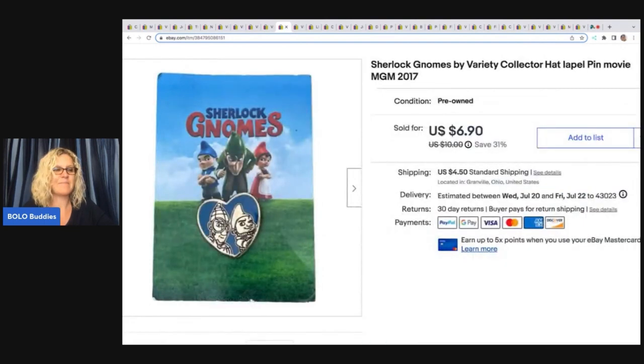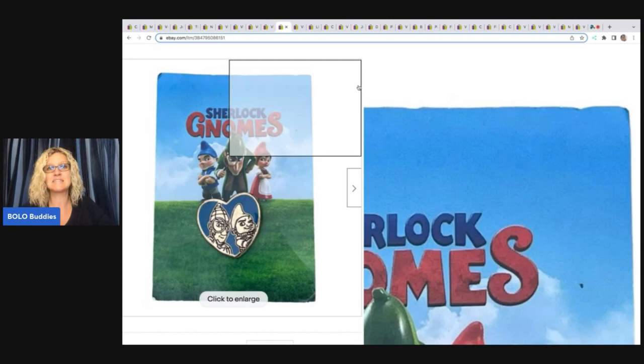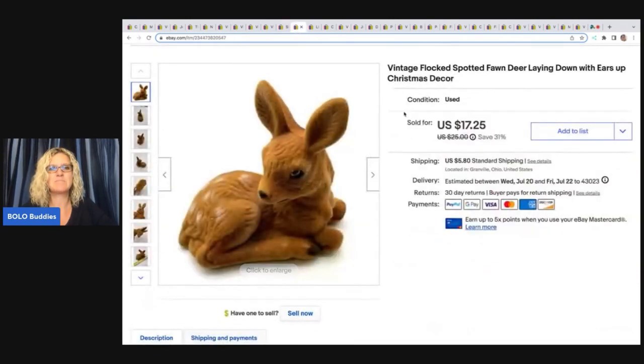This item came out of the Goodwill bins. It's very small — probably had 10 or 15 cents in it. I just grab smalls from the bottom of the bins. Sometimes I lot them up, but this one I was like, I'm just going to try it, and it sold really quick for $6.90 plus shipping. Definitely a bread and butter.